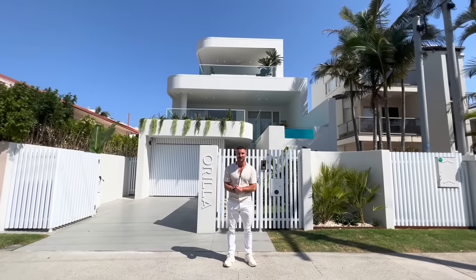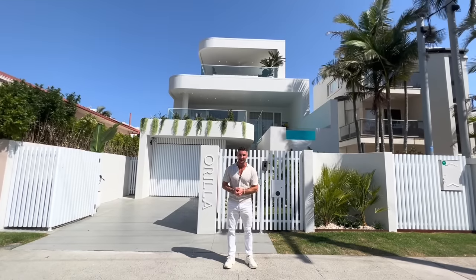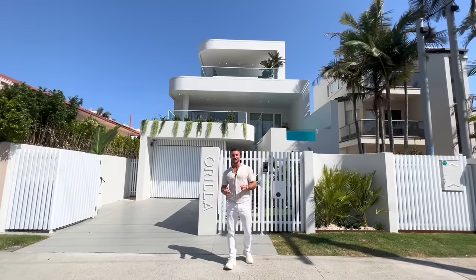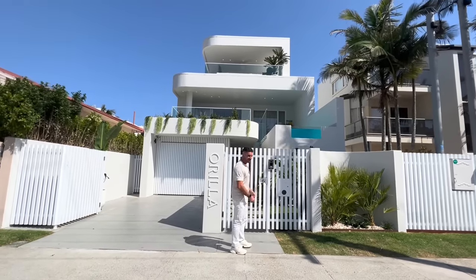Hey, welcome to this year's Your Town Christmas Prize Home for 2023. We've designed this with Jason Pate, an amazing architect. It's here in Miami in Queensland, and it's absolutely beautiful. I hope you love it as much as I've loved making it for you. Come inside and have a look.